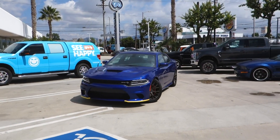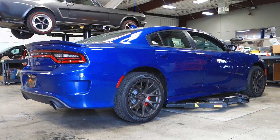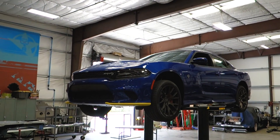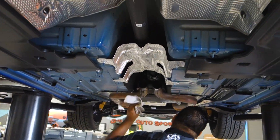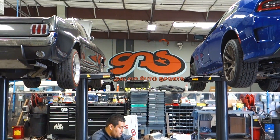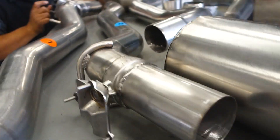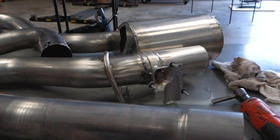We had a customer just drop off his Hellcat. This thing only has 497 miles on it and we're installing a Borla exhaust. These active valves will open up the flap inside to give you more or less sound depending on your driving style or if you're getting on the throttle 100%.